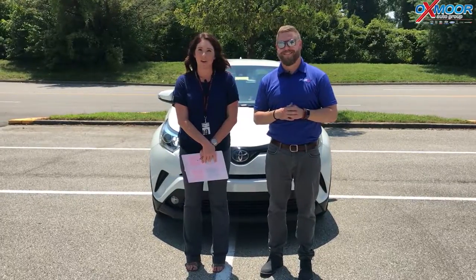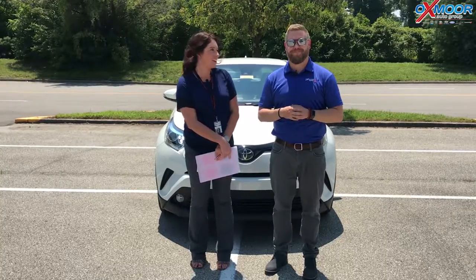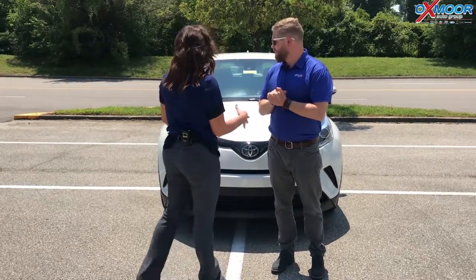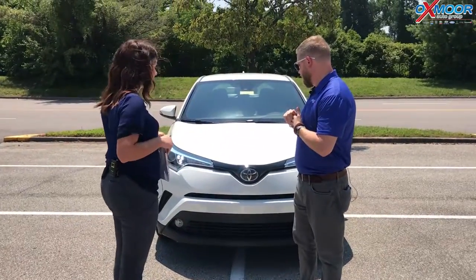Hi everyone, this is Gabrielle with Oxmoor Auto Group. We're here today at Oxmoor Toyota. We have Chuck Schumann here with us. Today Chuck's gonna go over a couple things on the new Toyota CH-R. We're gonna talk about the XLE Premium. If you want to start us off on a couple things on this vehicle, that would be great.